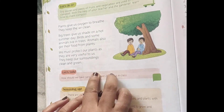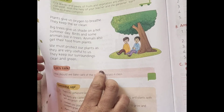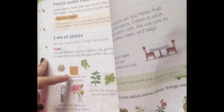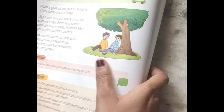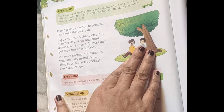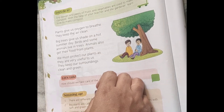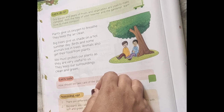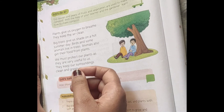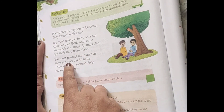Plants also give us oxygen to breathe. We inhale oxygen and exhale carbon dioxide. Plants convert the carbon dioxide back into oxygen. So we breathe with the help of plants. Big trees also give us shade on hot summer days.